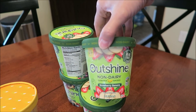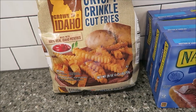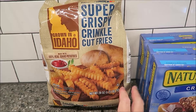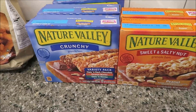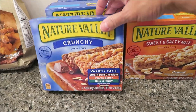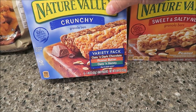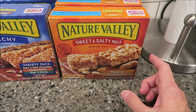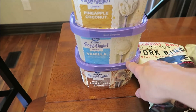Kevin bought four of the Outshine strawberry banana bars — those were on sale, two for six at Kroger. We bought some Lamb Weston Grown in Idaho crinkle cut fries; we really like them. They were also having a sale on bars — about a dollar seventy-nine each when you bought five — so I bought three of the variety packs: oats and dark chocolate, peanut butter and oats, and honey. Those are the crunchy bars.